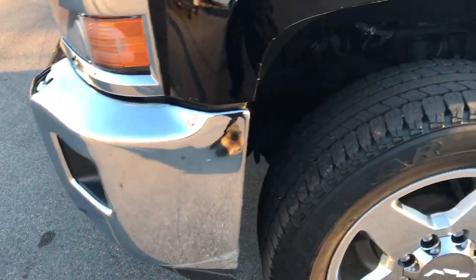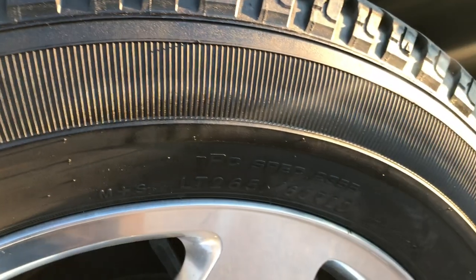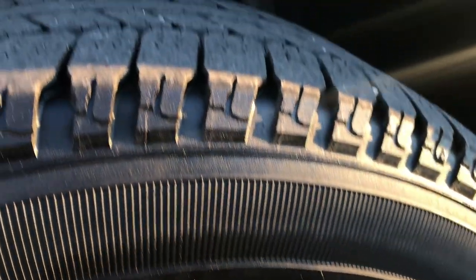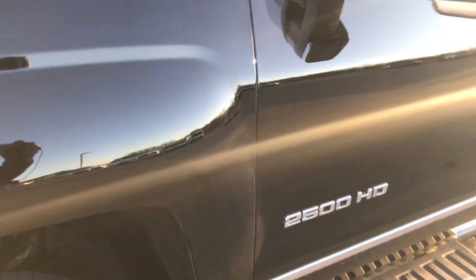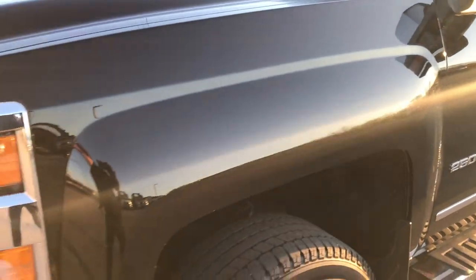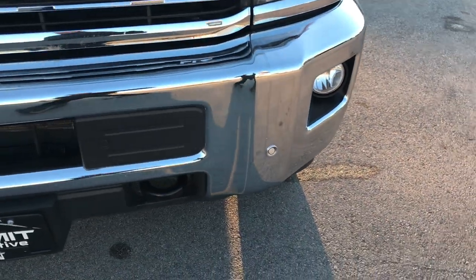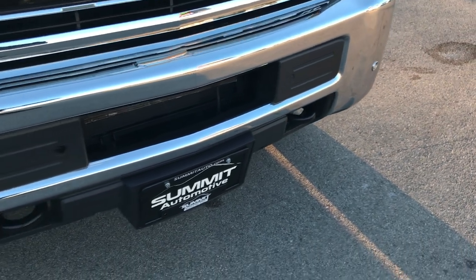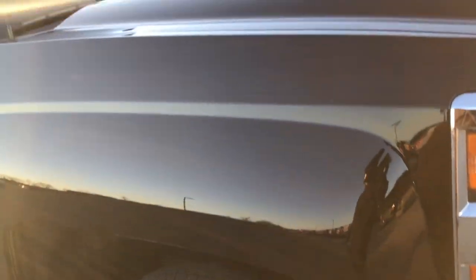No dents or dings in the front bumper. It has 20 inch polished aluminum rims that are in excellent shape, and Goodyear Wrangler SRA LT265/60R20 tires with right around half the tread left. You can see the frame and underbody is in very nice condition. It has projector headlamps, factory fog lamps, and sonar on the front bumper — no dents or dings on that bumper.